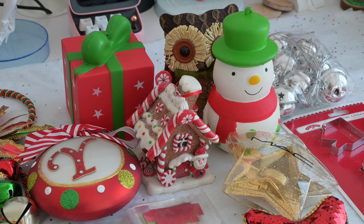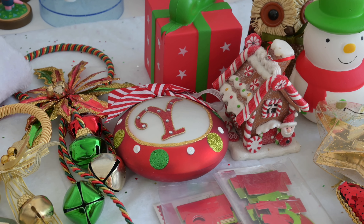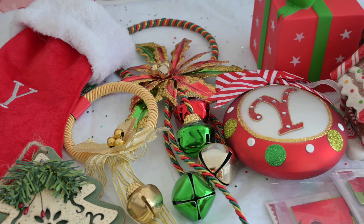Hi there everyone and welcome to my video. Today I'm going to show you all of my Christmas decorations. So stay tuned and enjoy the video!